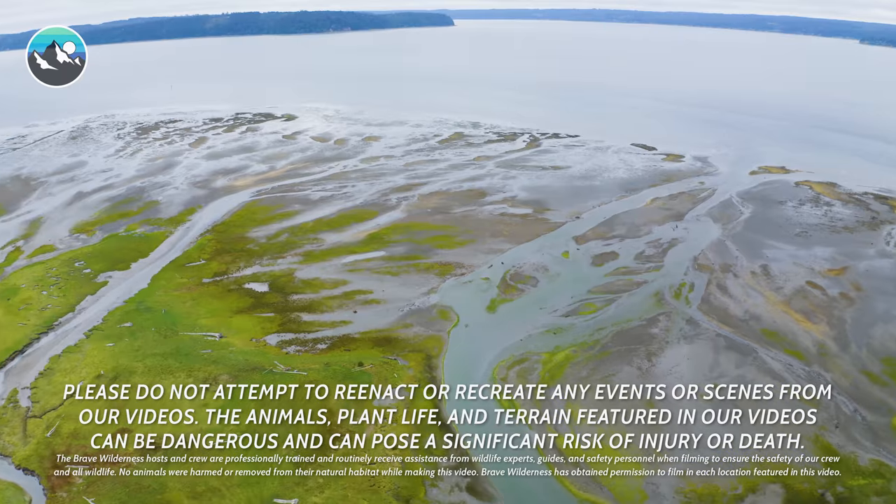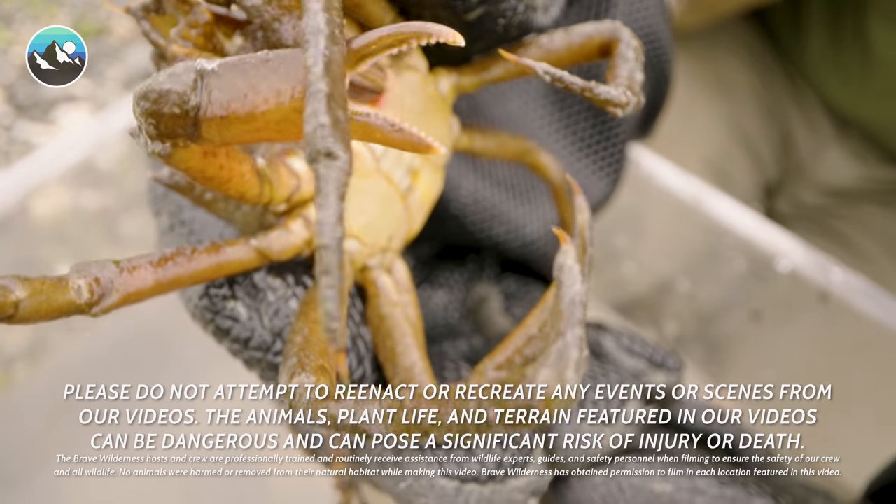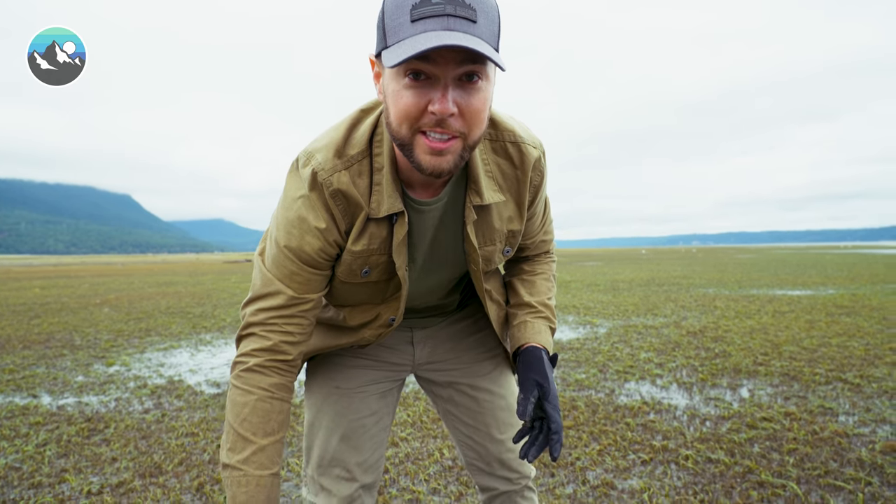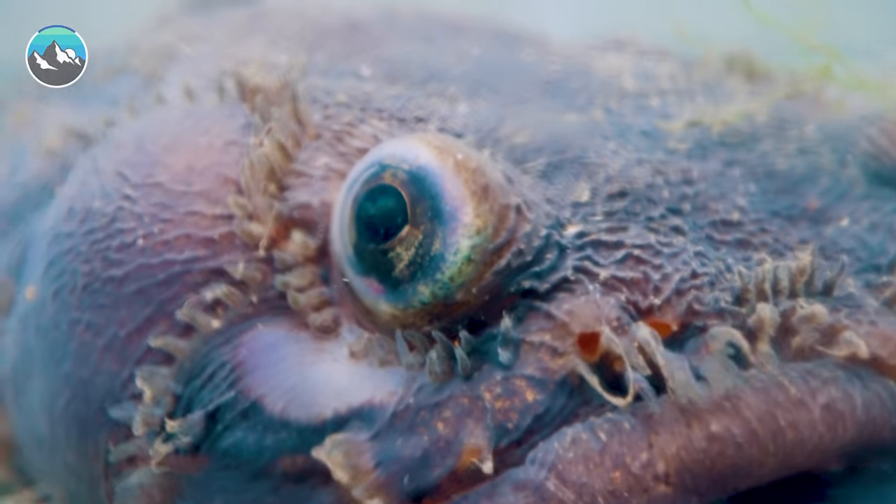All right, careful where you step. Some of the things that live out here are really bizarre. Oh, Cory, there's something there. Whoa, that is awesome. That is so cool.